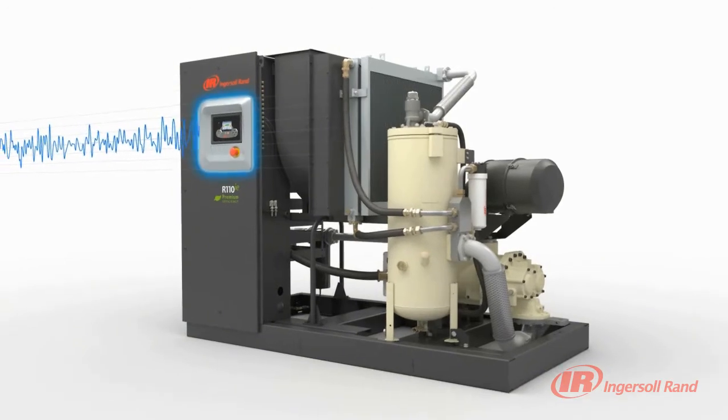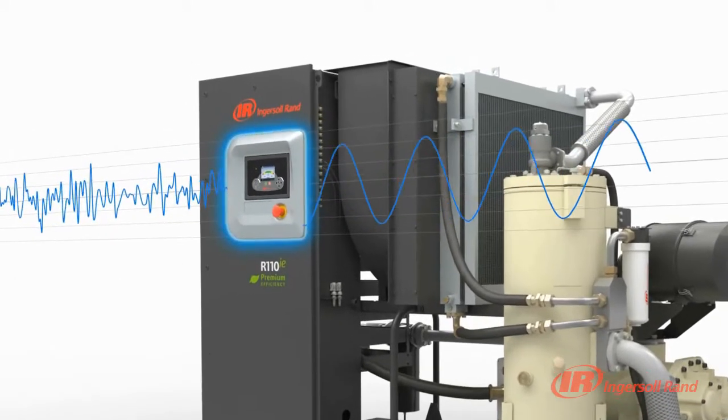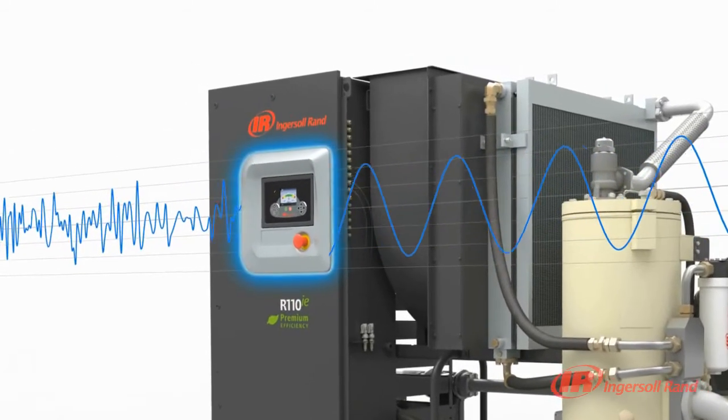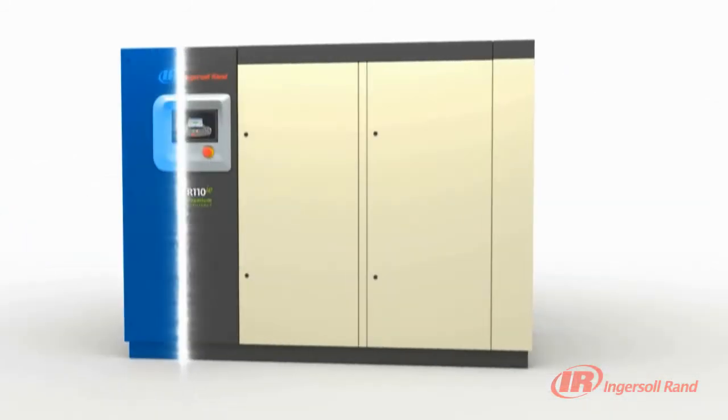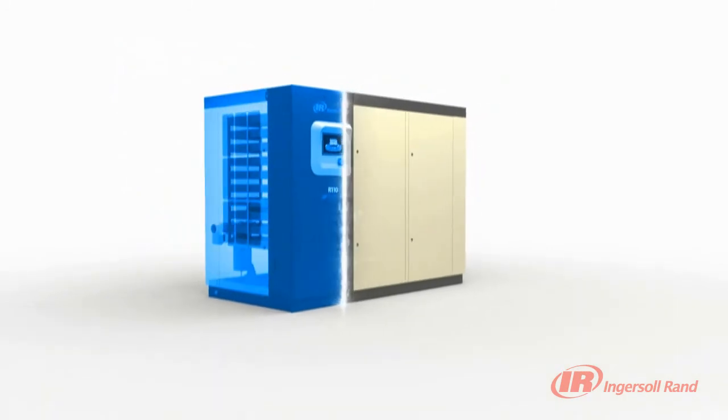Additionally, the fully integrated line reactor filters harmful harmonics that could damage surrounding electrical equipment. Pack Protection will continuously adjust compressor functions to keep your production running at peak performance.